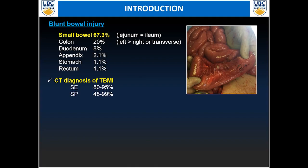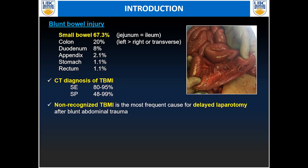Bowel injuries most commonly affect the small bowel in 67% of cases, followed by the colon in 20%, duodenum in 8%, and less commonly the appendix, stomach, and rectum. The CT diagnosis of TBMI presents relatively variable sensitivity and specificity, between 80 to 95% and 50 to 99% respectively. Non-recognized TBMI will be the most frequent cause of delayed laparotomy after trauma.